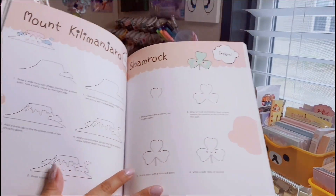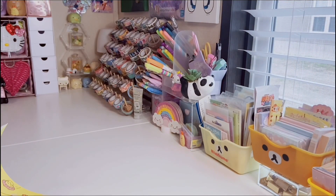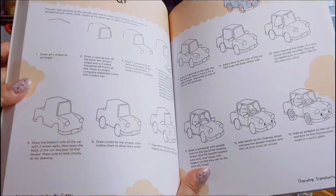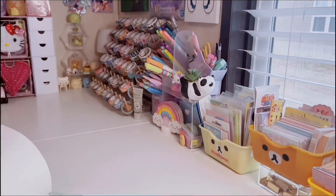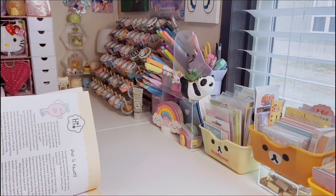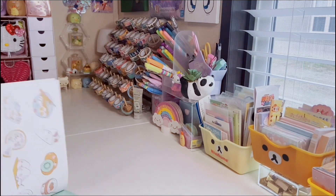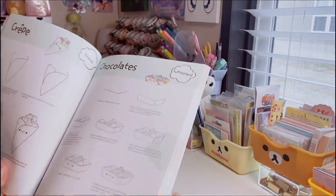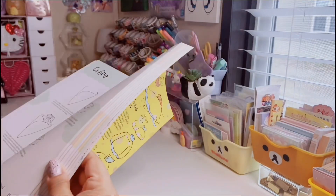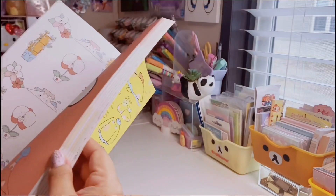This book shows you step by step how to draw different things — great for bullet journals, DIYs, or just sitting down to doodle. It has several sections with tips and tricks and a directory. There's adorable food, chocolates, and a section called 'Precious Nature and Natural Wonders.'